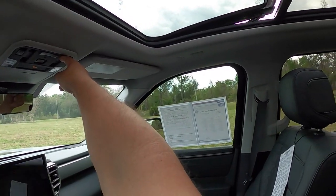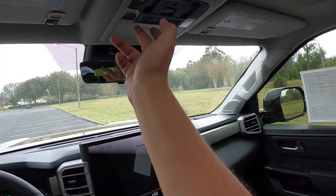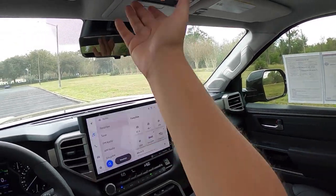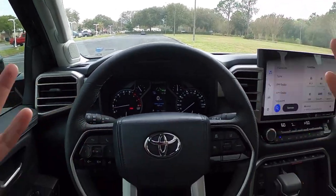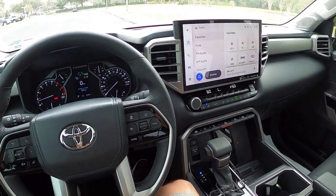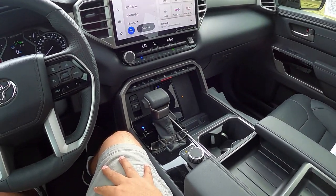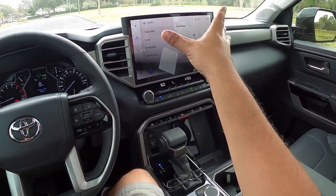Closing the sunroof shade — you can tilt or fully open the panoramic roof. There are overhead lights and the rear window button, which drops the entire back window with the press of a button. The interior overall is really impressive — a lot of details and things Toyota has put into this Tundra. I really like it, very impressive truck. Toyota has come a long way with the engineering and features, and the screen is fantastic.